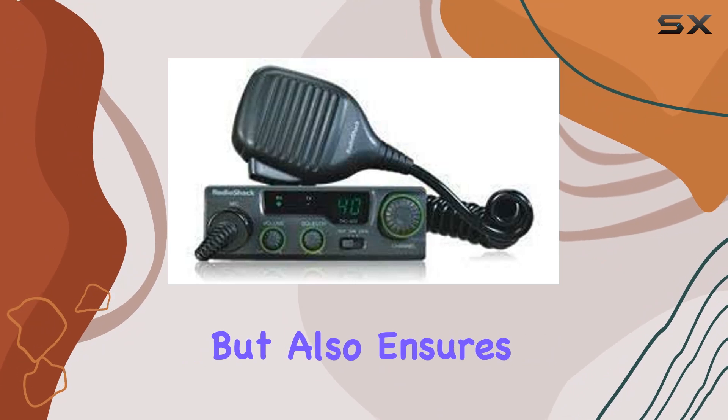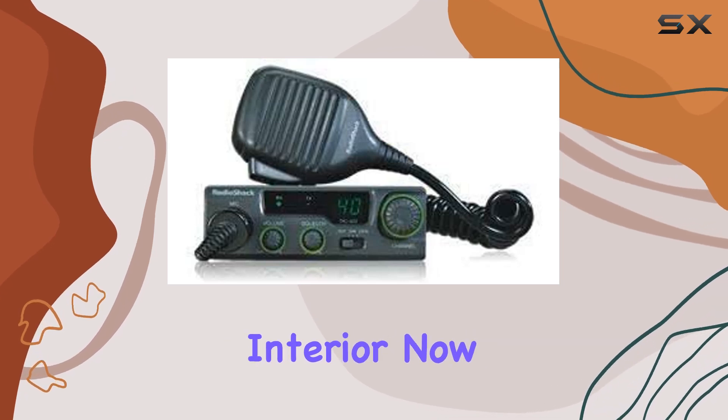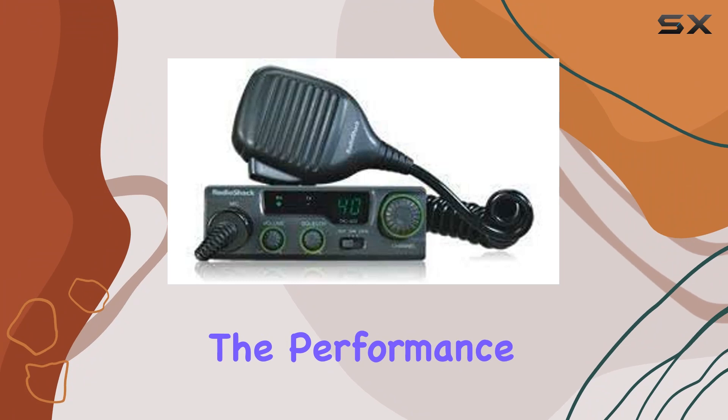The dual color scheme of black and silver not only gives it a modern look but also ensures it fits aesthetically into the dashboard of most vehicles, which is a plus for those who take pride in their vehicle's interior.